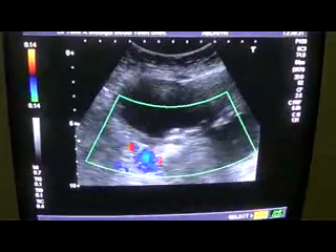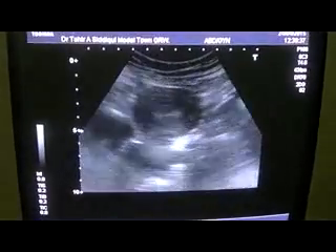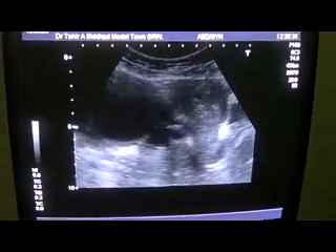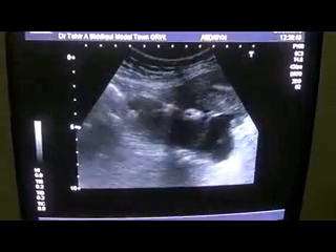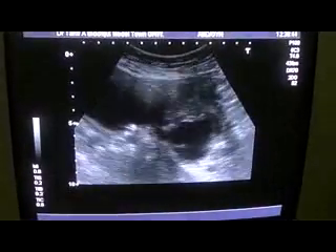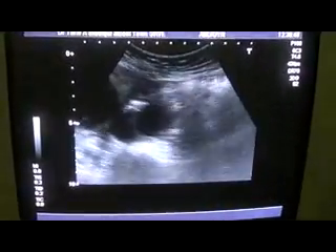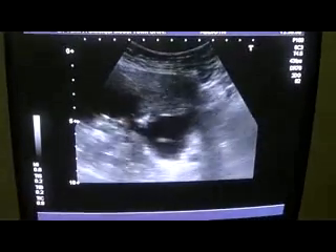Now coming to the left side. When I move the probe to the left side, this is the uterus, and this is the right cyst. Now I am in the region of the left adnexa.